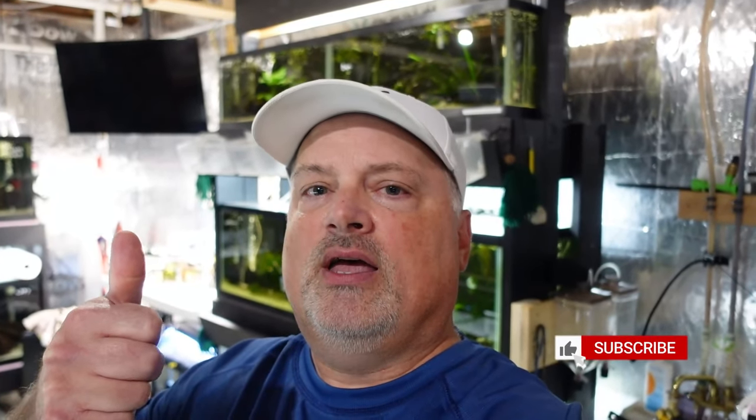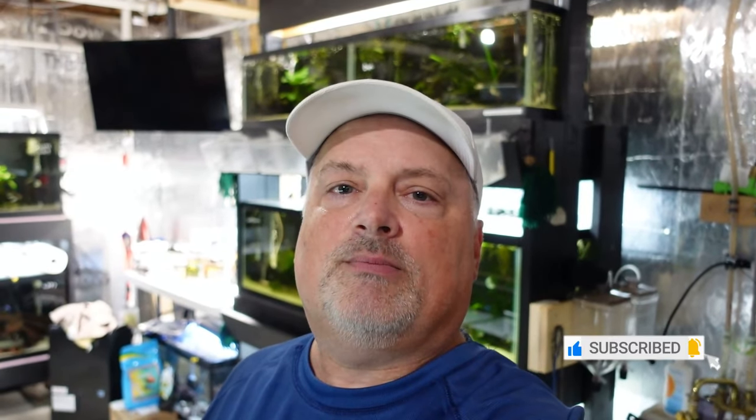We're going to wrap this video up. I greatly appreciate each and every one of you taking time out of your day to watch one of my videos. If you have any comments or questions, feel free to post them down below. Hit the like button if you enjoyed this video, and if you feel so compelled, hit that subscribe button and follow along the TM Aquatics journey. I hope everyone has a fantastic day, and until the next one, we'll catch you all later.